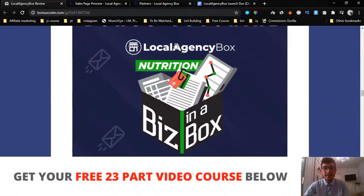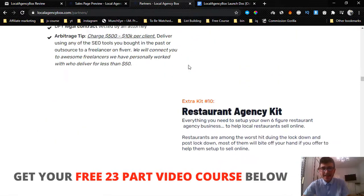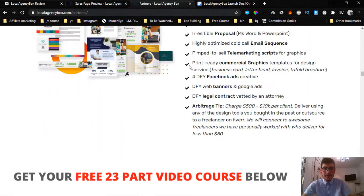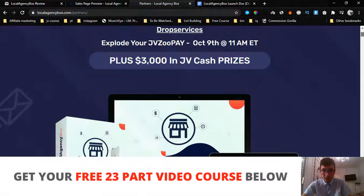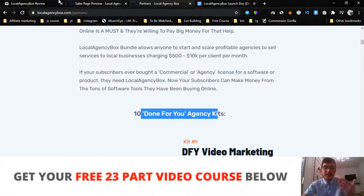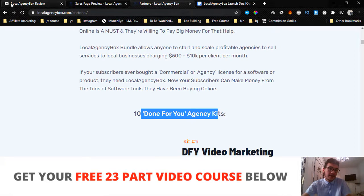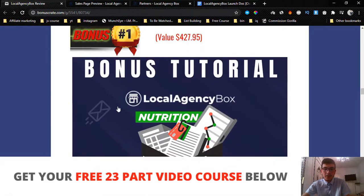You have to pick it up before the countdown timer on my bonus page hits zero, because once it does all my bonuses will disappear. My first bonus is exclusive access to the Business in a Box bundle — it's essentially the same thing but for different businesses such as salons and many other businesses not covered in the 10 done-for-you agency kits. I'm basically going to give you all the templates inside this Business in a Box, so you get even more done-for-you agency kits. This is exclusive access for the launch period only.